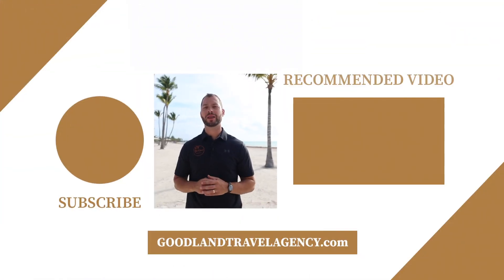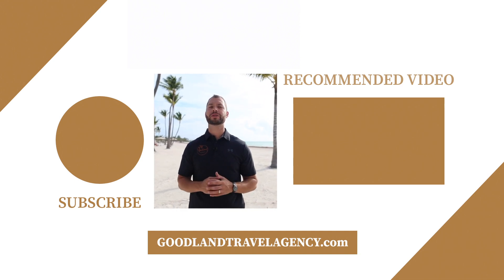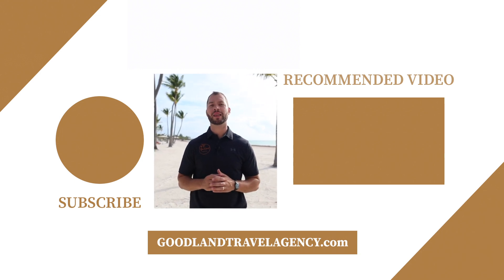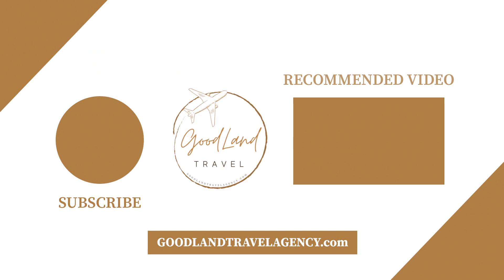Chris here, the owner of Goodland Travel Agency. Thanks so much for viewing our content. We offer personalized service and expert knowledge. Contact us to book your next vacation and check us out at goodlandtravelagency.com. We'll see you next time. Bye-bye.